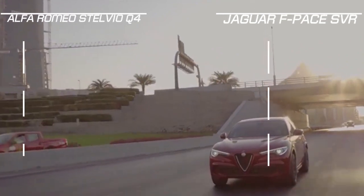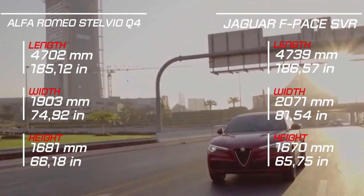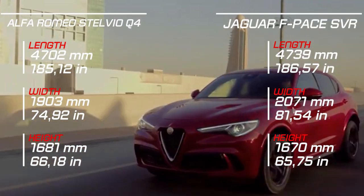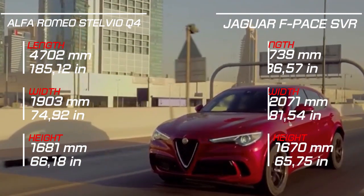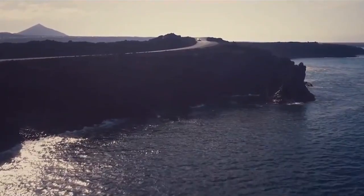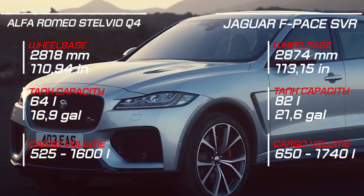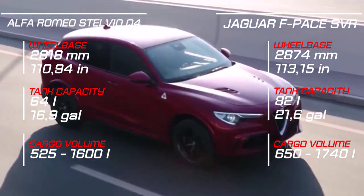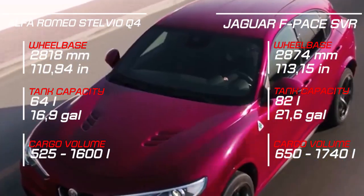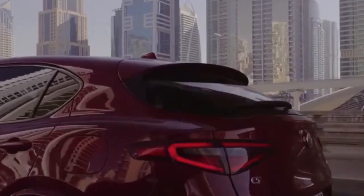The 0 to 100 km/h time is just 3.8 seconds. For a little extra context, a Porsche Macan Turbo's 2.9-liter twin-turbo V6 makes 440 hp and 550 Nm, weighs 1,973 kg, and Porsche claims a 0 to 100 km/h time of 4.5 seconds. You quickly see what an outlier the fearsome Alfa is. As intended, the engine is quite tame and even refined when you are pottering around in Normal or Advanced Efficiency driving modes, controlled by a circular dial near the shifter.